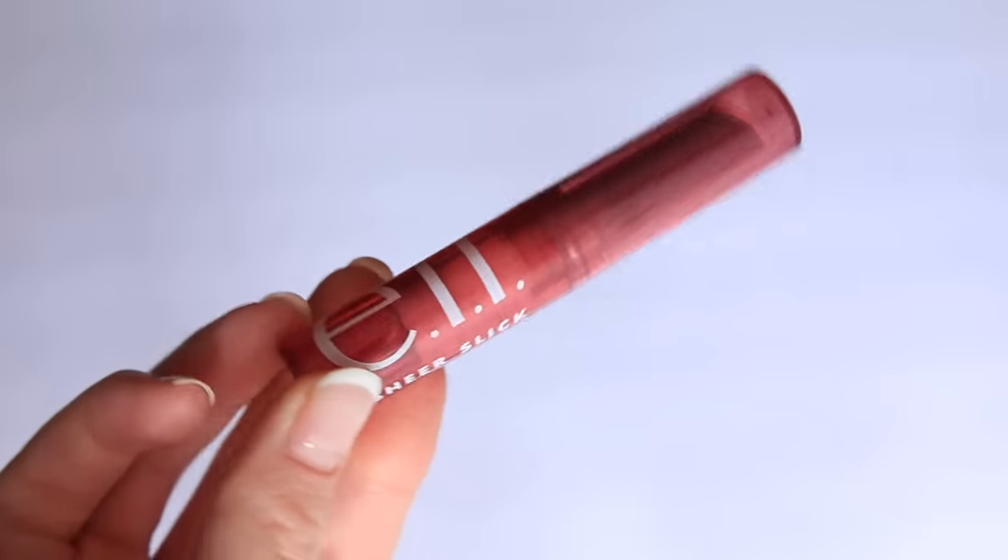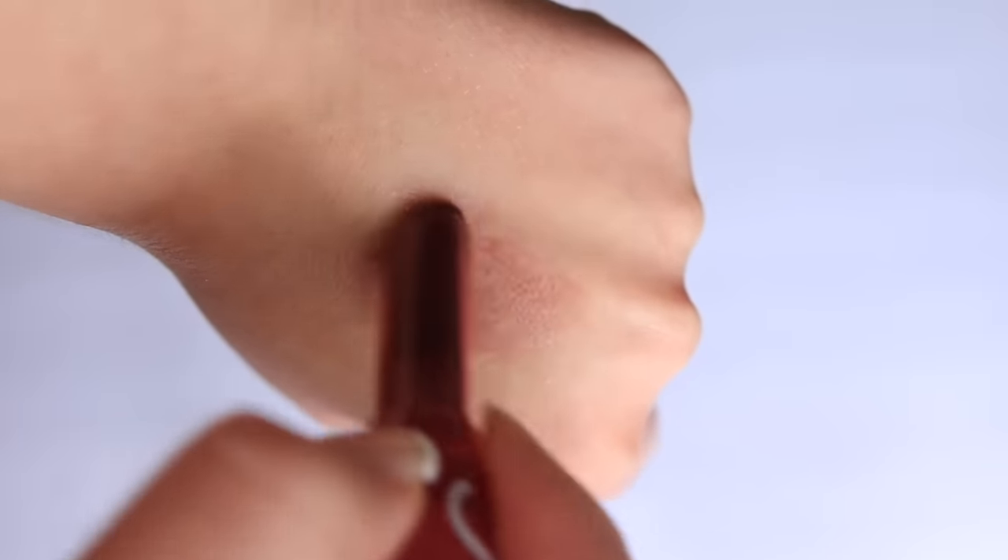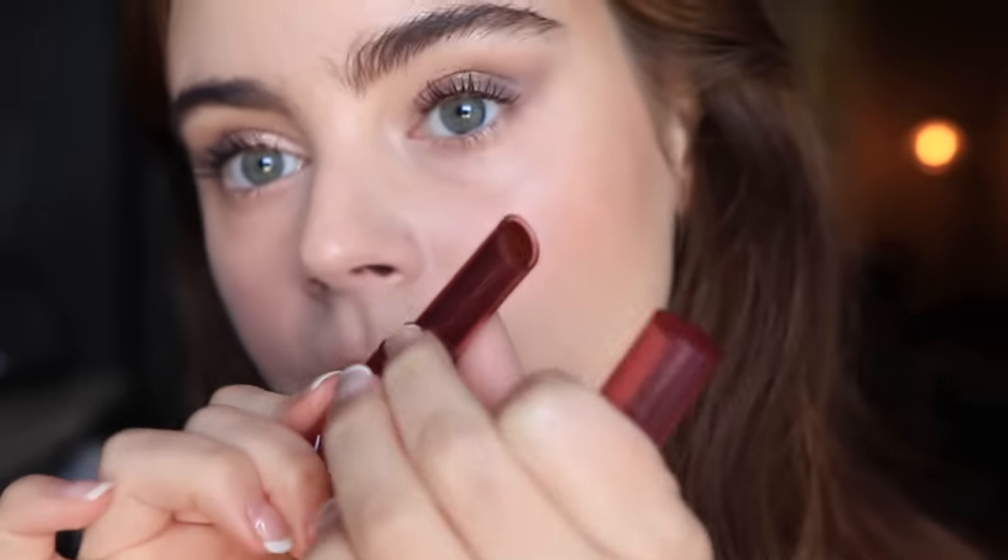I want to start with this one because I think it's such a good option: the ELF Sheer Slick Lipstick in the shade Black Cherry. This is absolutely beautiful. It retails for $5 and you get 0.06 ounces of product. As far as packaging goes, this is definitely the closest to Clinique Black Honey, and I think that's important with a shade like this — the smaller bullet applicator gives you a bit more control. The texture is also the closest I have found to the Clinique Black Honey.